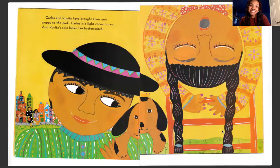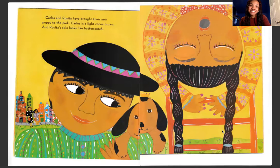Carlos and Rosita have brought their new puppy to the park. Carlos is a light cocoa brown. And Rosita's skin looks like butterscotch.